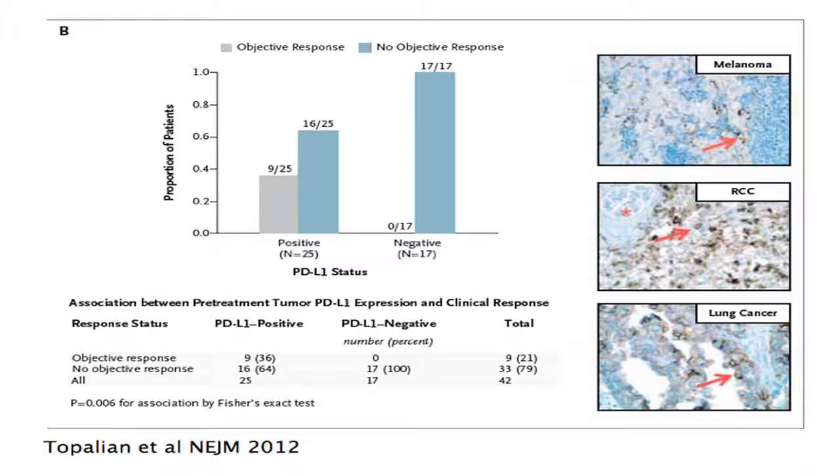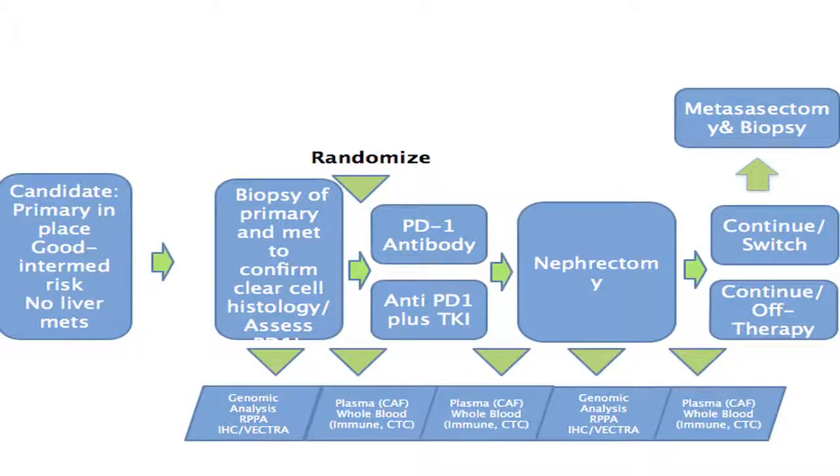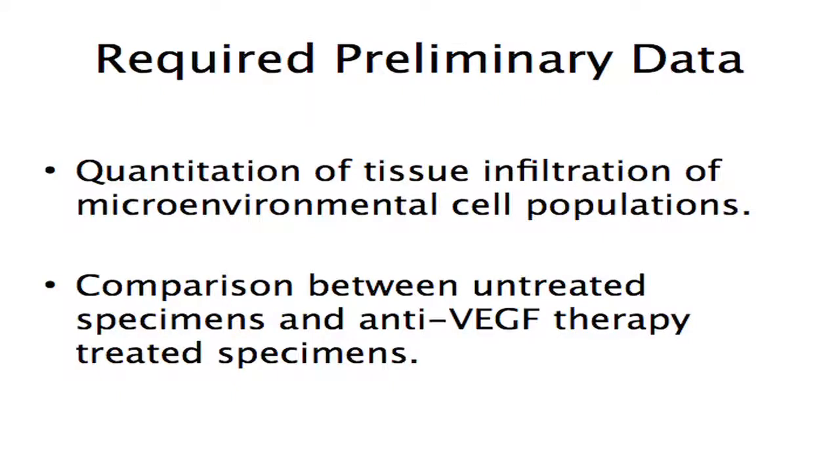Data suggest that PD-1 ligand might be a potential biomarker, but is probably not sufficient on its own. Circulating data on myeloid-derived suppressor cells suggest this cell population may be modulated by drugs like sunitinib. The trial as it stands would be anti-PD-1 versus anti-PD-1 plus TKI, exploring whether the combination provides superior response rate and progression-free survival, whether regulatory cell infiltrates portend worse outcome and are modulated by treatment, and whether PD-1 ligand is associated with and modulated by the drug. Since we lack preliminary data to power this, we are currently generating those data.